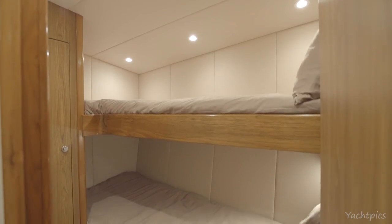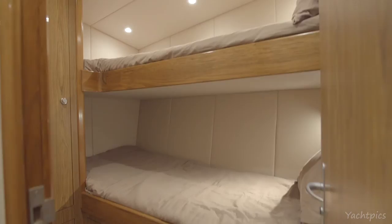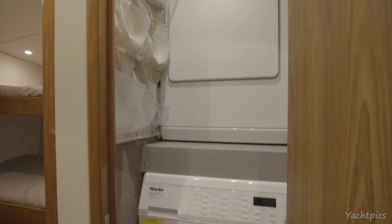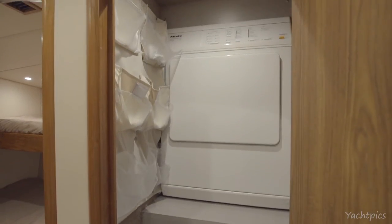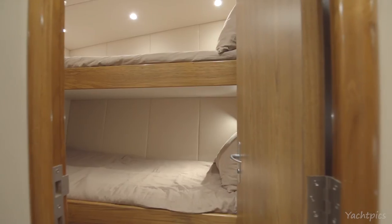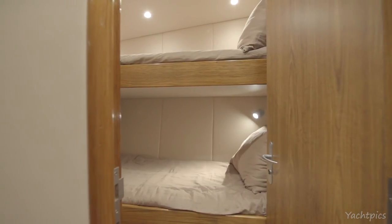Entering the crew quarters to port, there is a set of over and under bunks with a teak surround, a hanging closet at the foot of the beds that is cedar lined, six MTCO faced cabinets for storage, ample storage underneath the bottom bunk, 12 volt reading lights above each bunk, and LED 12 and 24 volt lighting with padded walls throughout.